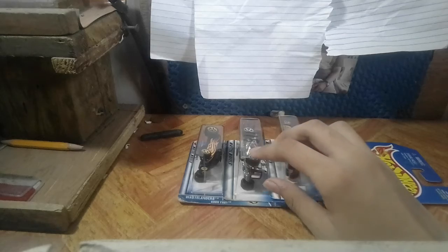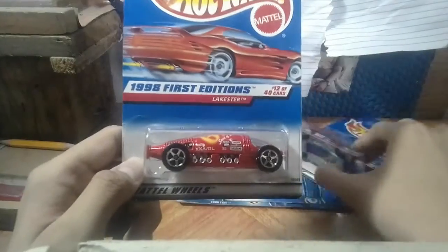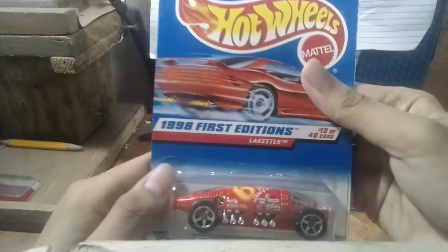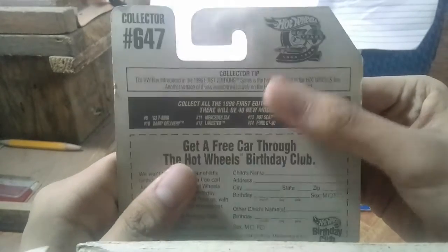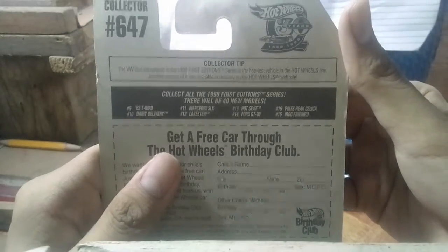The last of the fantasy models — I've had many, many times to come across this and many of you guys said I had to pick it up. That is the Lakester. Again, 1998 First Editions. This one blue card, this one red card. This is number 12 out of 40 in the series. On the back, collector tip: the VW Bus introduced in the 1996 First Editions Series is the heaviest in the Hot Wheels line. Another version exclusively on the Hot Wheels website. Collector number 647, this one collector number 684.